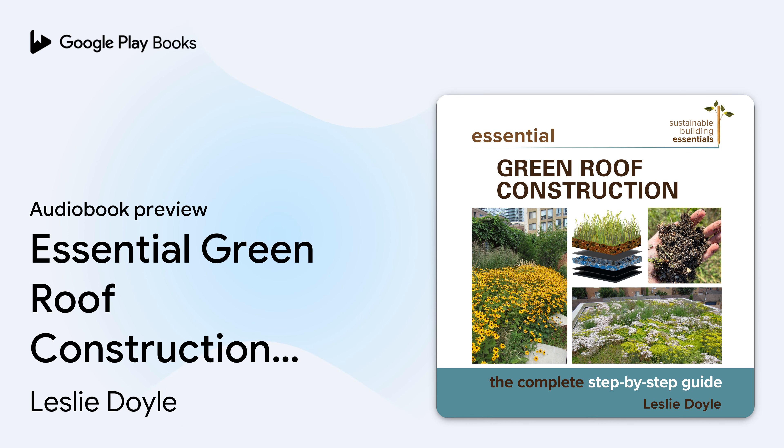Thank you to Femke Bergsma of Grimm, Arlene Thronis, Jane Miles, and Jessica Russell at Ryerson University, and Marc Boucher Colbert of Urban AG Solutions for taking the time during these challenging days to educate me about edible roof gardens.